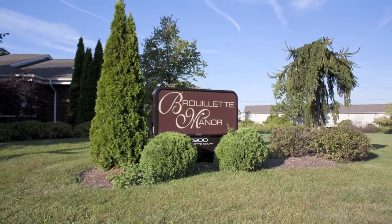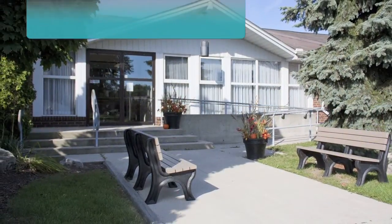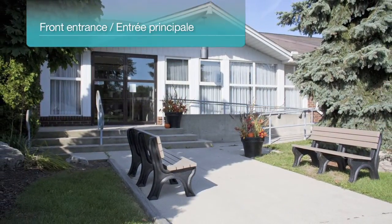Welcome to Brulette Manor, a comfortable home located in the charming town of Tecumseh, Ontario. This bright one-floor home offers the calm and peaceful surroundings of a gorgeous meadow and quiet residential area.